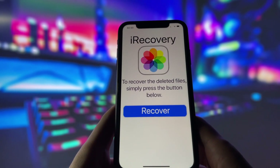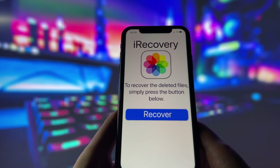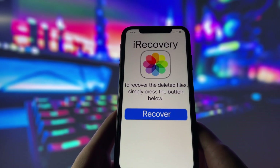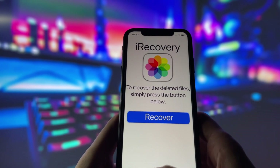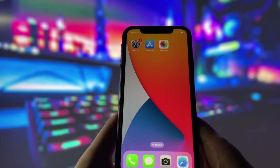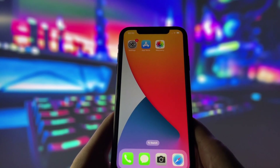Just install the app, hit the Recover button, and the app will automatically search for and restore any files that have been deleted. What's amazing about iRecovery is that it works even if the files have been gone for a while. So if you thought something was lost forever, there's a good chance this app can still find it for you.